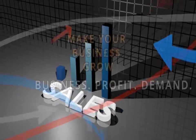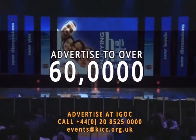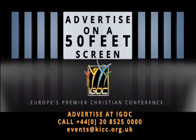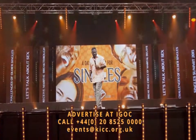Here is a great opportunity to make your business grow. Get your company in front of an audience of over 60,000 people by advertising your products and services on a 50-foot screen during IGOC. To get your company in the limelight, you have two choices.